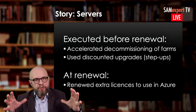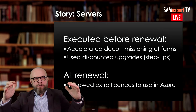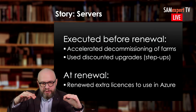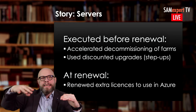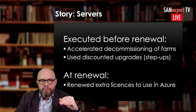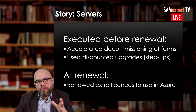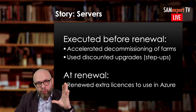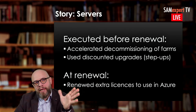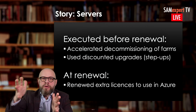In an Enterprise Agreement, you have the possibility of stepping up the edition. If you have licenses of a lower edition — say Standard — and you need licenses for the Datacenter edition, which is higher, you can just pay the difference. That is only available through an Enterprise Agreement: so-called step-ups. This is what they used, saving on the proper upgrade of licenses. And they also planned at renewal to renew licenses that would be reused in Azure.